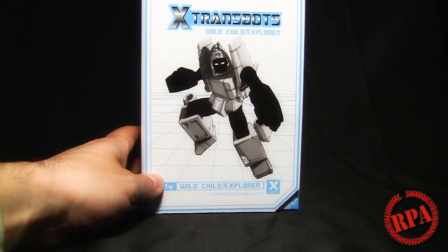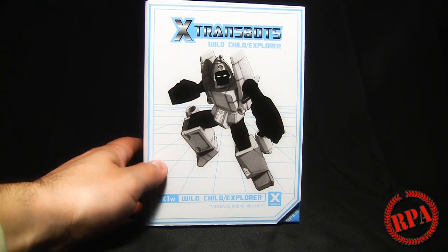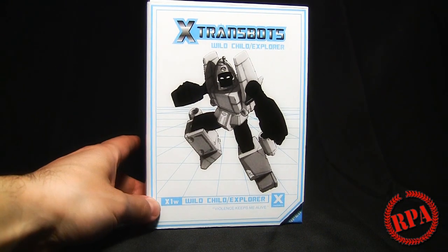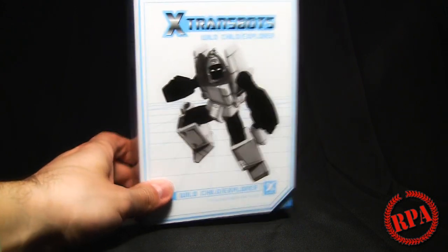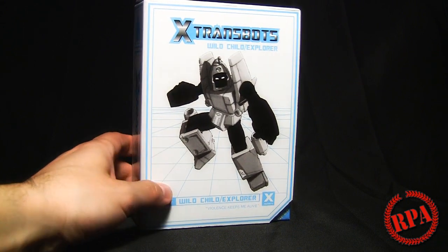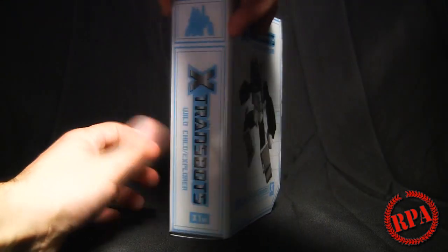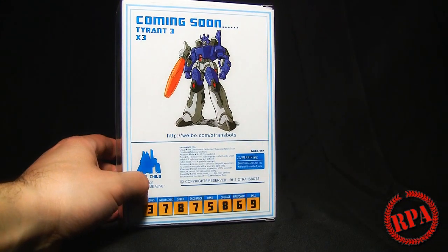So here is my Wild Child Explorer Power Glide third party figure from X-Transbots. Notice it says X1W — the W obviously stands for white. I didn't notice this when I ordered it; I just assumed it was Power Glide, which it technically is.